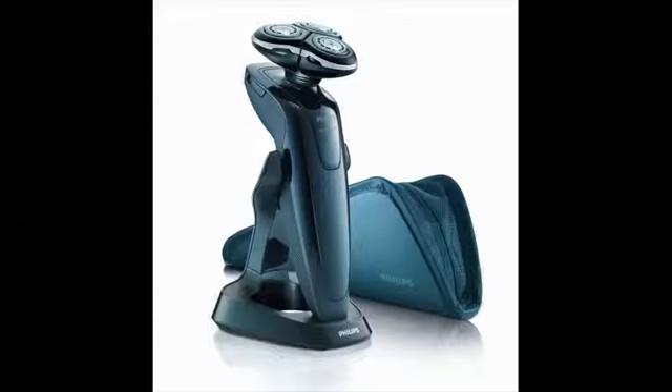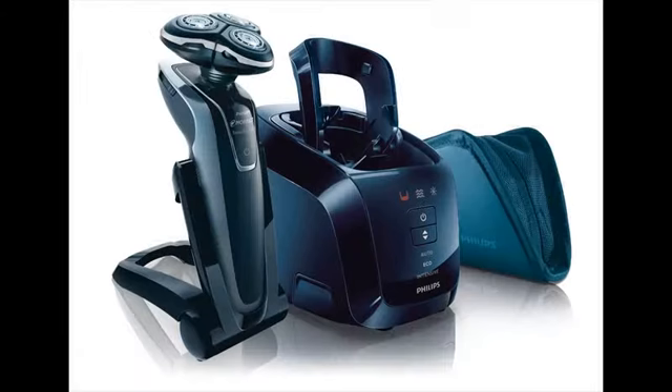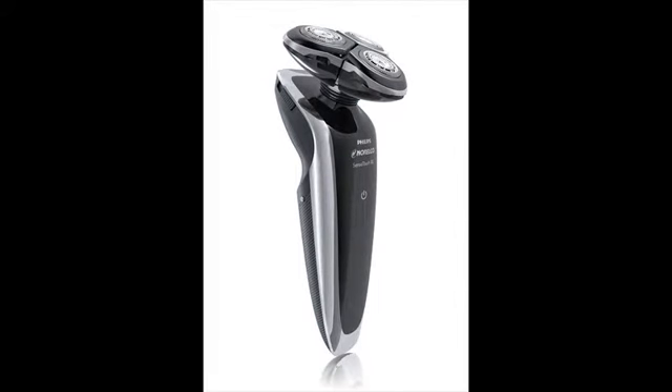Choosing between a rotary and foil shaver is mostly about how well your skin and hair adapt to each kind of shaver. Rotary shavers work best for those with facial hairs growing in different directions with very little uniformity. This kind of hair pattern is common in the neck areas. A lot of electric shaver reviews point to rotary shavers as an ideal choice when you want a quiet shaver.